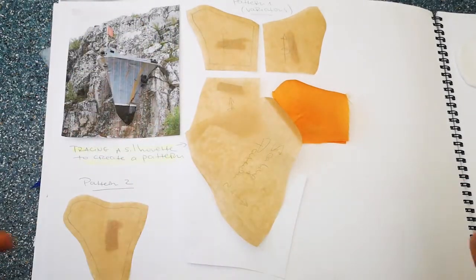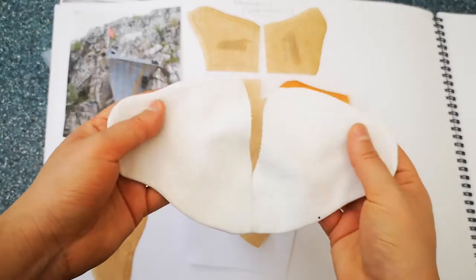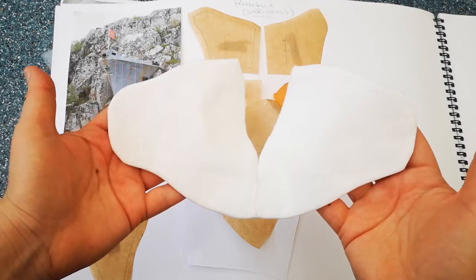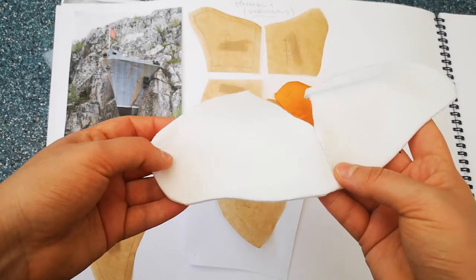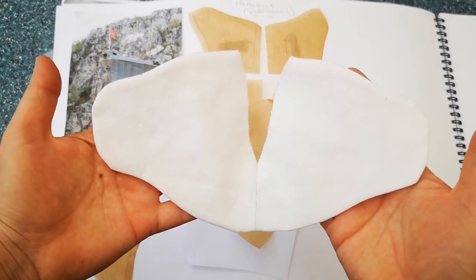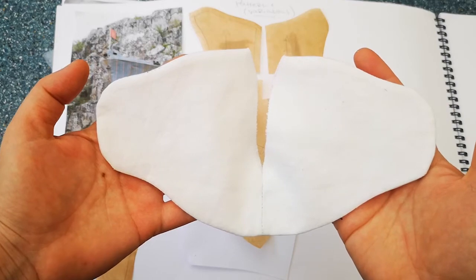I made a little sample using one particular pattern. The pattern itself, in fabric, creates this shape — I pinned it on the mannequin and it was quite interesting. What I came up with in terms of color variations is something I'll probably play with a lot over the next few weeks. I hope great things come out of this.